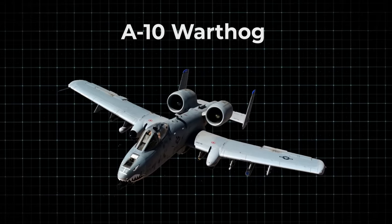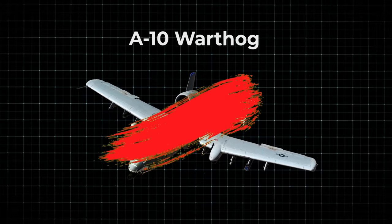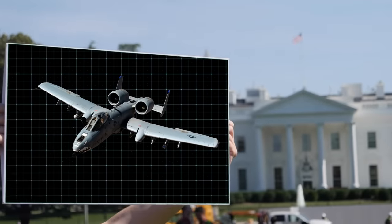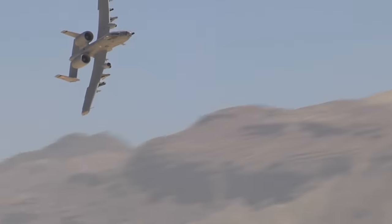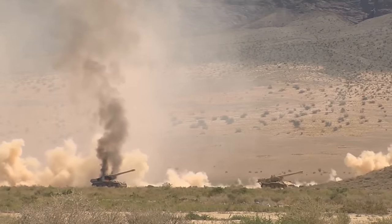The A-10 Warthog has served the United States Air Force for decades, and despite numerous expectations of its impending retirement, the US has gone above and beyond to not only preserve it, but to make it even better. Today, we're diving deep into the updates and storied past of the Warthog, revealing how it's managed to shock the world time and time again.